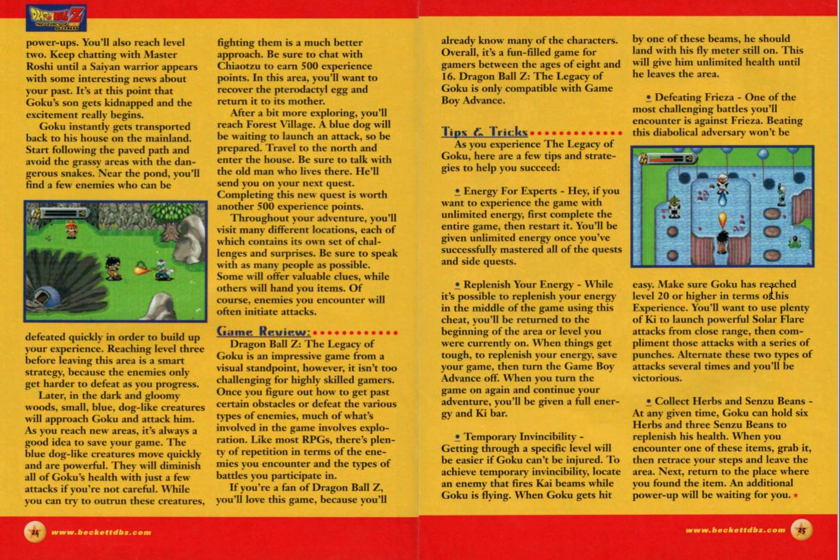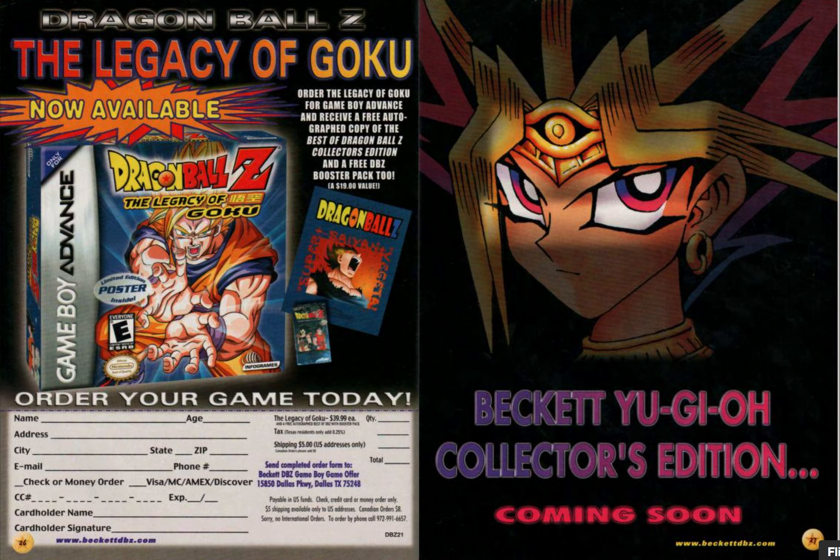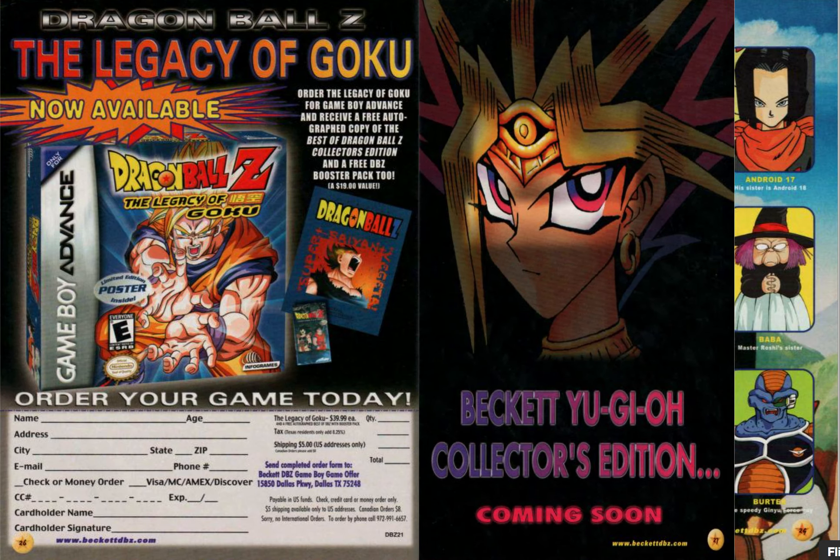They covered it pretty thoroughly. You can go to Planet Namek — is that the Saiyan Saga? Looks like it. You've got to put it in context: this was the early 2000s, so that would have been a pretty sick game.